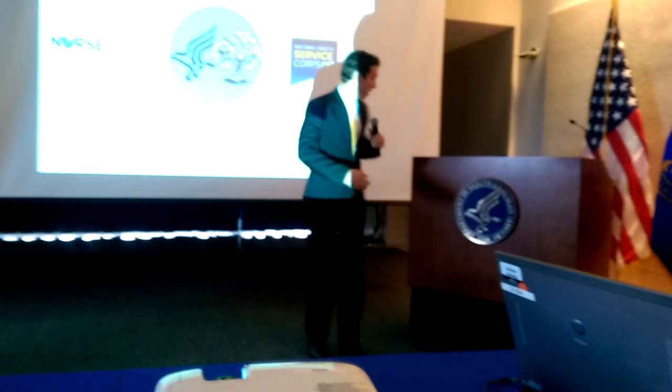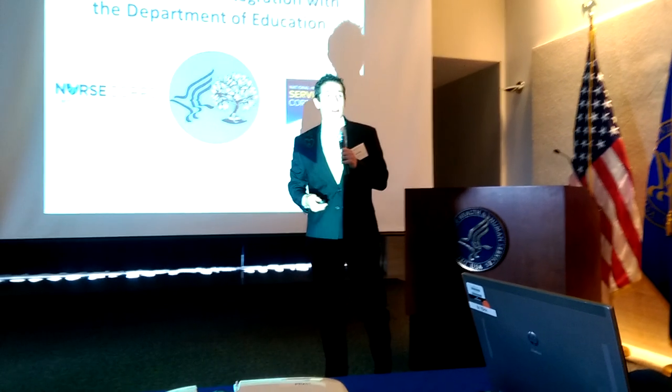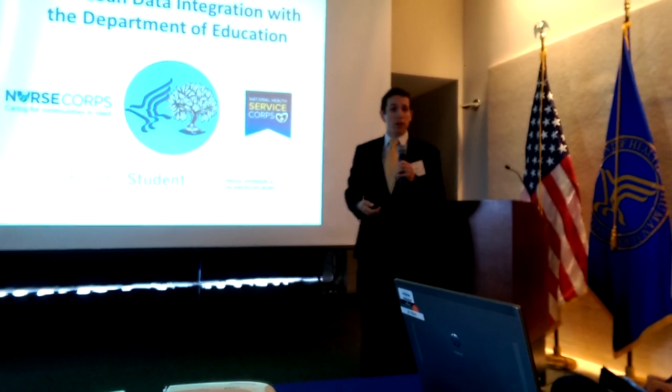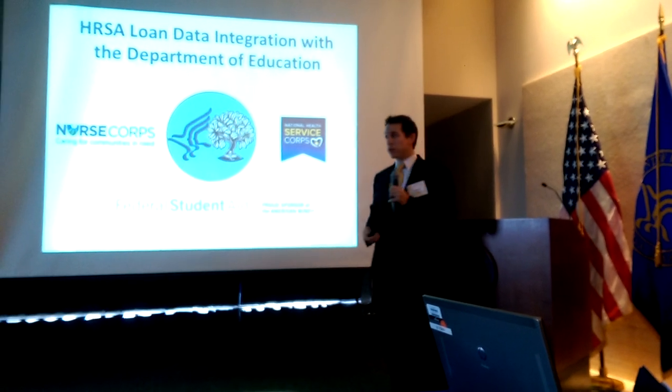Thank you for coming. This is amazing. The National Health Service Corps and Nurse Corps online applications allow health providers to submit their loans for repayment, promoting service in the underserved areas of our country.